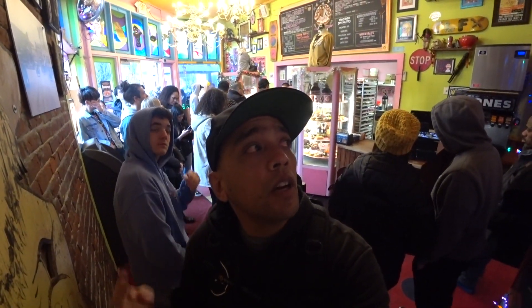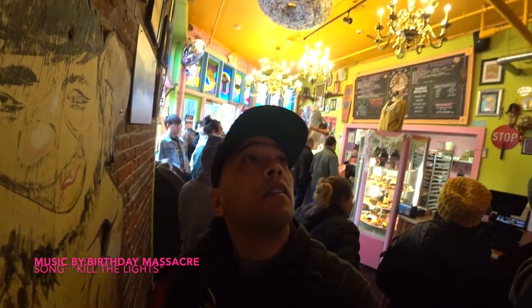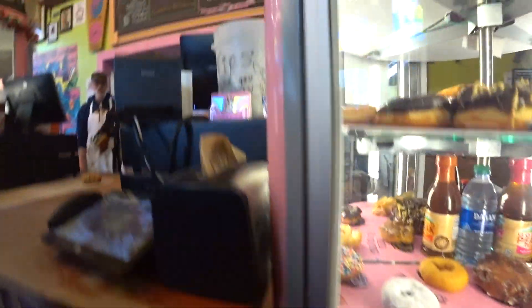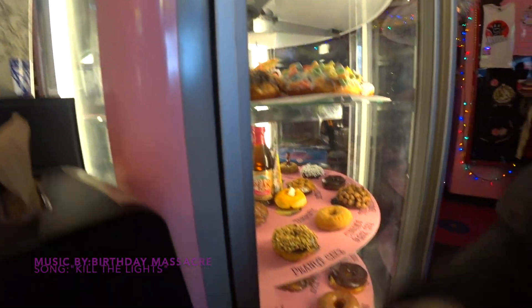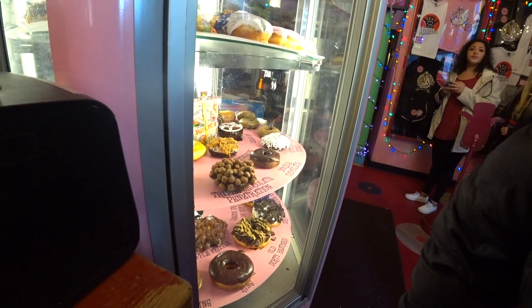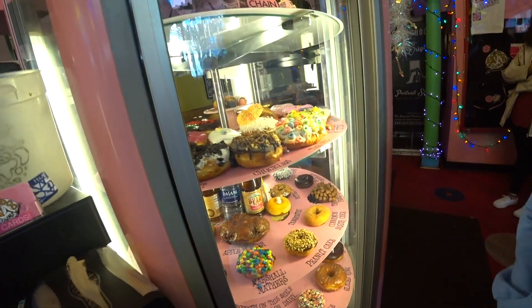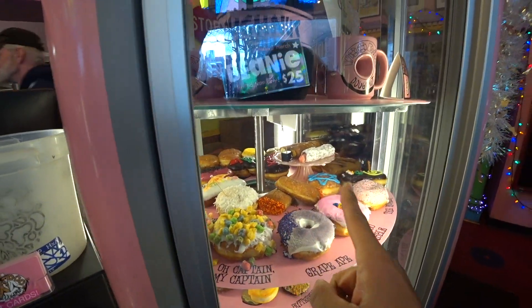Behind us, going up — it's our turn. You can see it's super duper busy. One Voodoo Doll, one Dirt, and one Old Dirty Bastard. Do you need a bag or a box? A box please. Nice. We're all ordered and ready to go. There's a maple one over here.